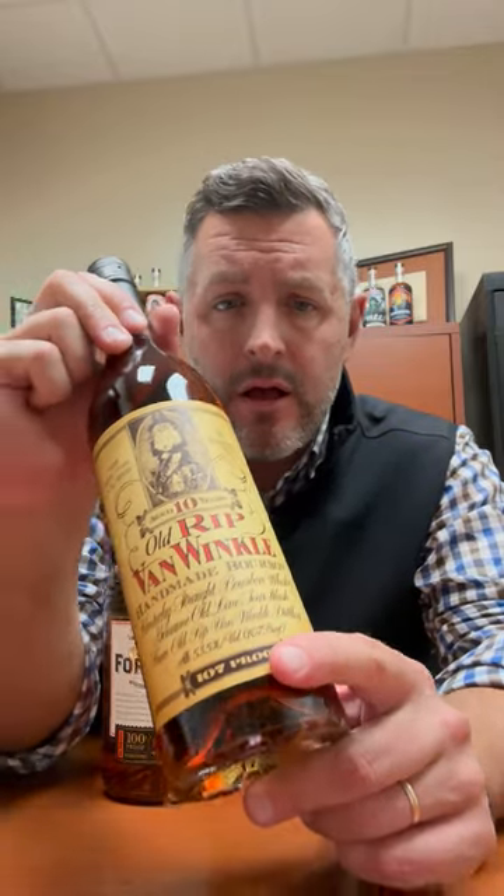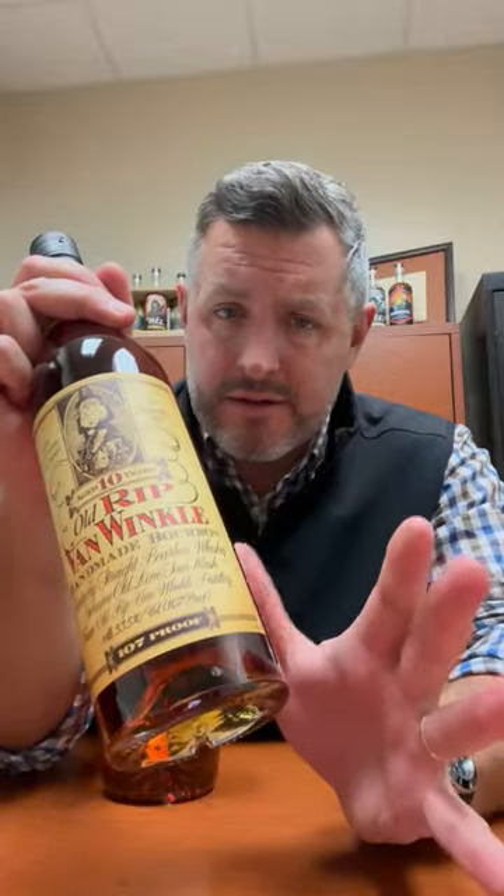For the Bourbon World 12 Days of Savings, today's bottle is another Van Winkle 10-year 107 proof — a wheated bourbon, 10 years old, hand selected from the best that Buffalo Trace makes in this mash bill. At 107 proof, I think it's just one of the best, if not the best, of the Pappys for sheer drinkability.